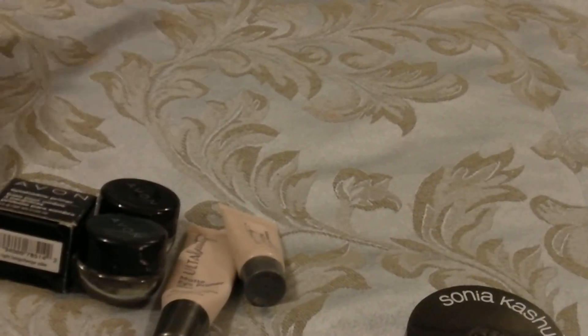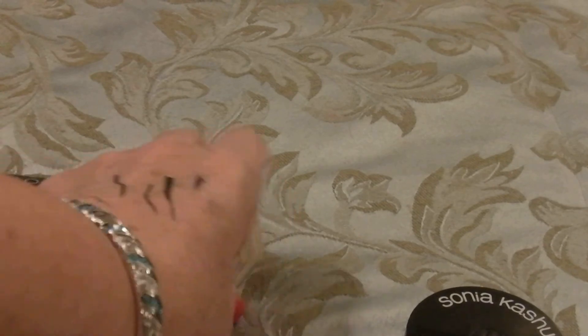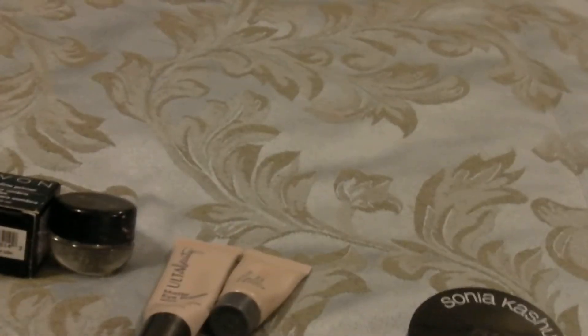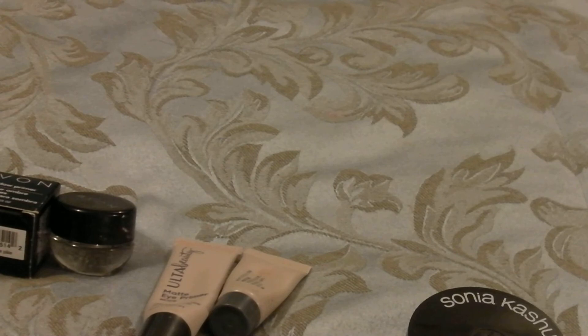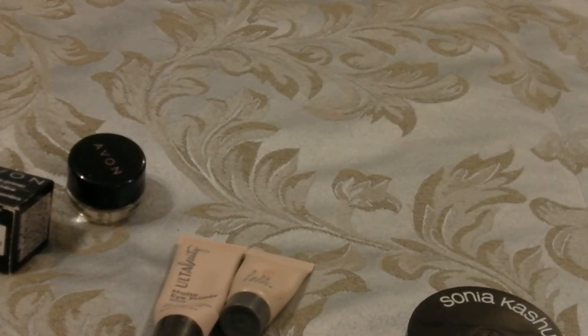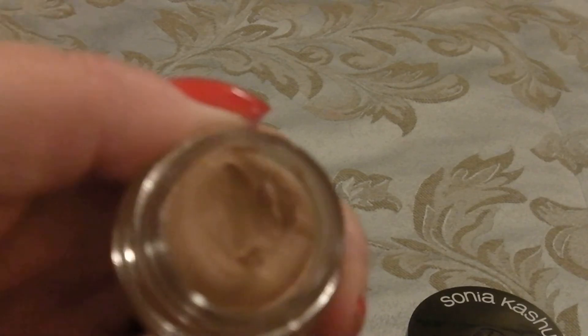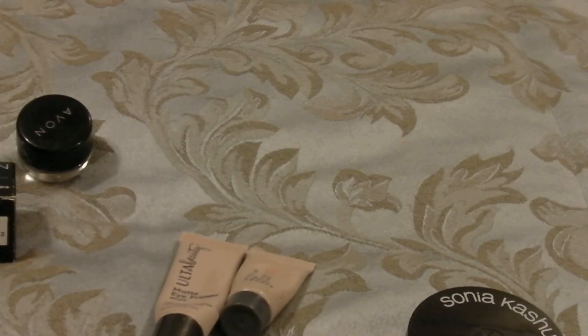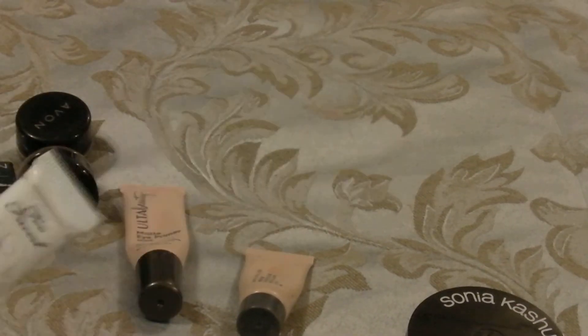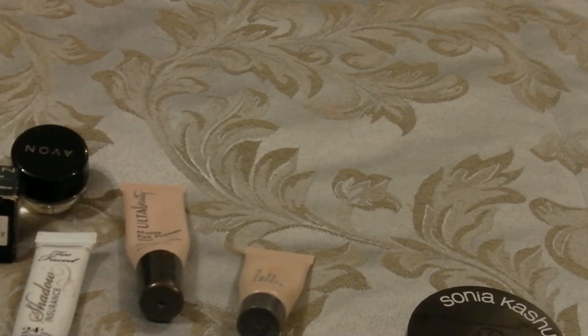Now on to my eyeshadow primers — this is a category I'm not going to be getting rid of much in. I've got one Avon primer where the pot is just about empty, so getting rid of that one since I've got a brand new one and another recently opened one. I'm keeping my two Ulta primers and my Too Faced primer.